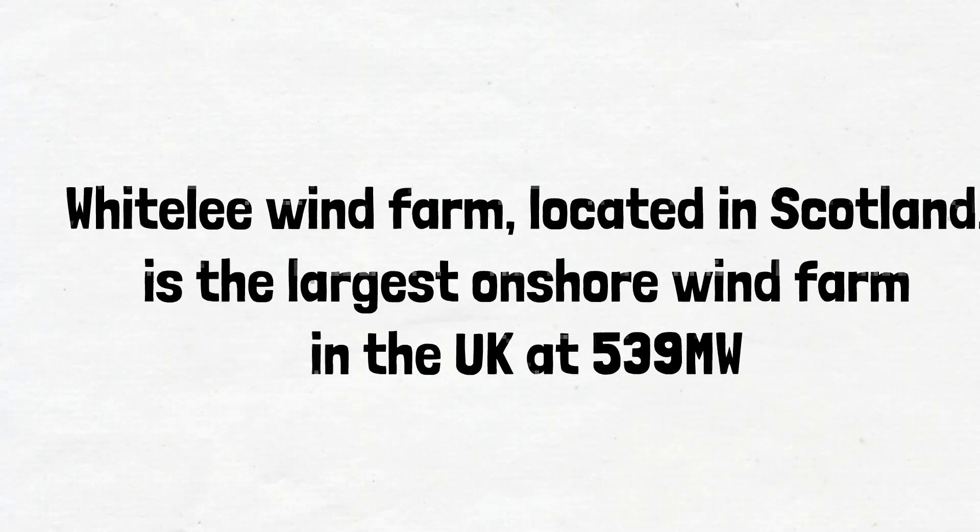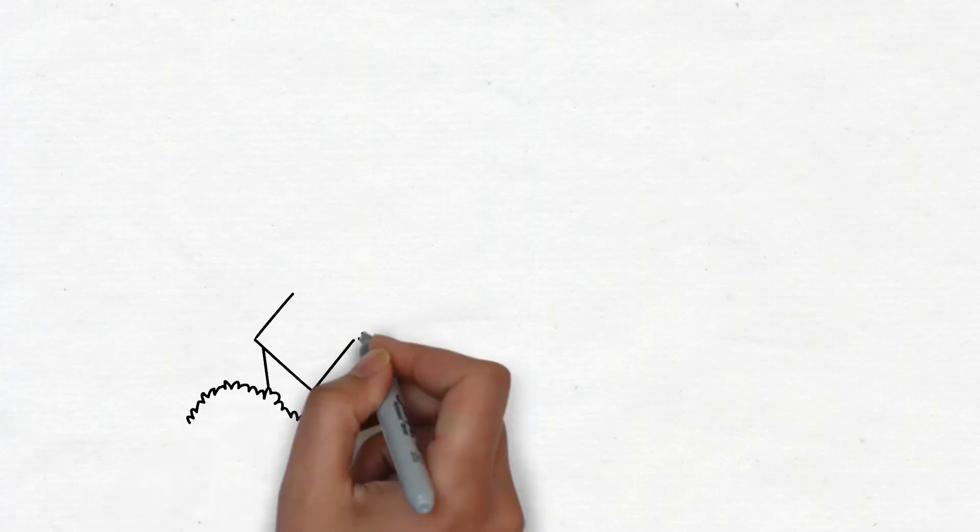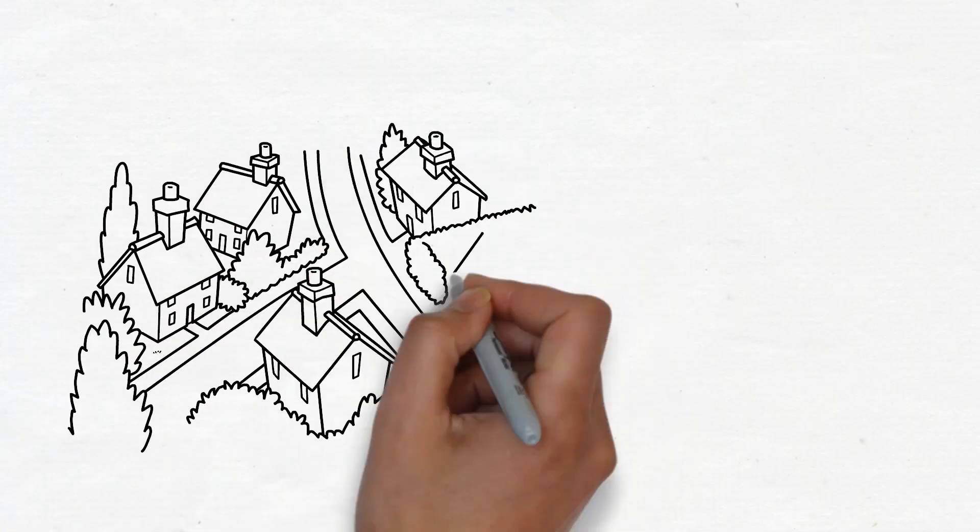Whitelee Wind Farm, located in Scotland and owned by Scottish Power, is the largest onshore wind farm in the UK at 539 MW, able to provide power to 300,000 homes.